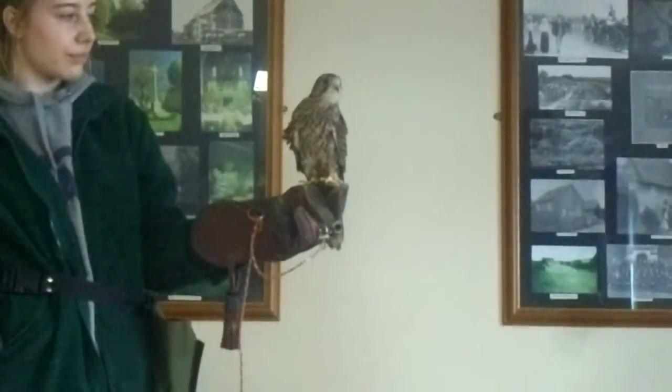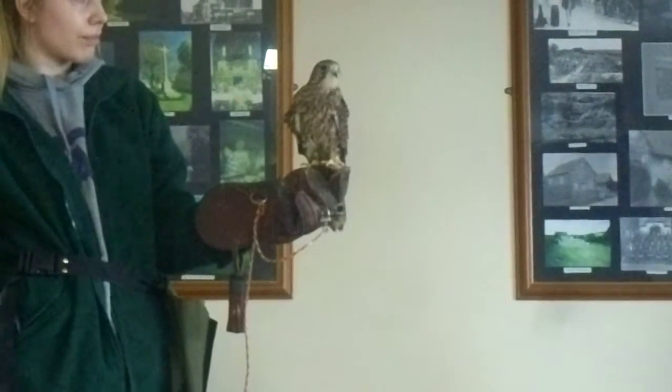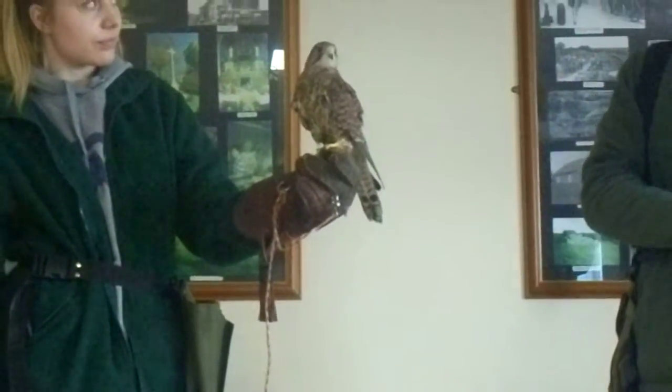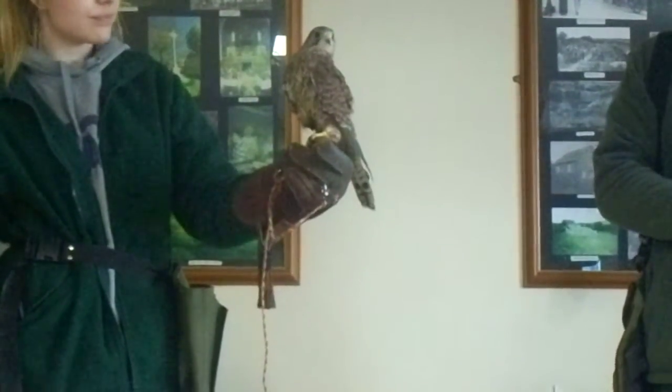We do have some bigger falcons at the centre. We actually have a hybridised species called a gyrsaka falcon — it's half gyrfalcon and half saker falcon. Those birds can fly at around 150 miles per hour when they're dropping out of the sky. And believe me, that is scary when you've got one flying in at you.